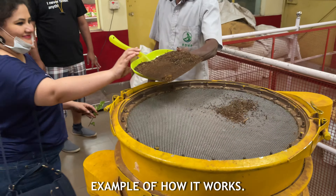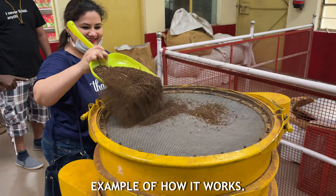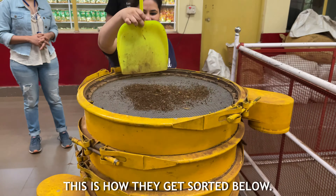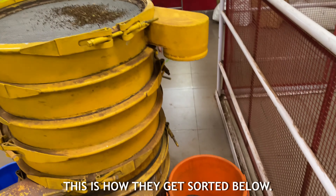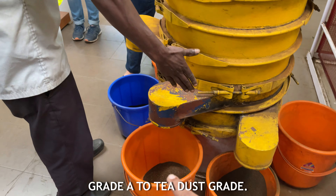Here is an example of how it works. We can see Sanya putting the tea leaves on top and it goes through different filters and gets sorted. They have different grades from grade A to just plain tea dust.